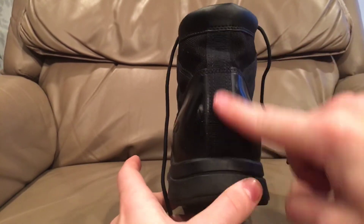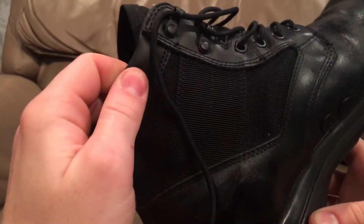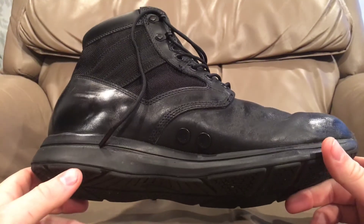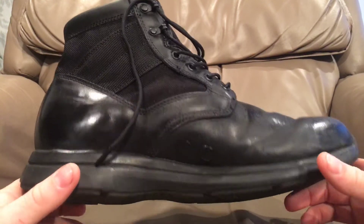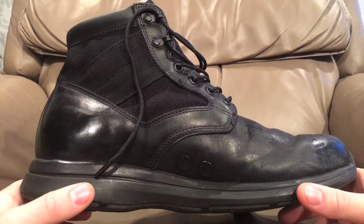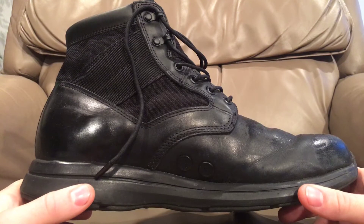They have this nice reinforcement in the back that's nylon, a nice padded leather collar. They come with an amazingly soft insole — probably one of the best insoles I've ever gotten in a boot or shoe right out of the box. These are not waterproof. Not that I have anything against Gore-Tex, but I've said it before — Gore-Tex sucks. I hate Gore-Tex. Gore-Tex is terrible. Not only is it loud and expensive, it doesn't really work. They claim it's a breathable fabric, but it's not.